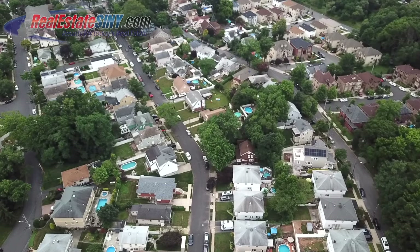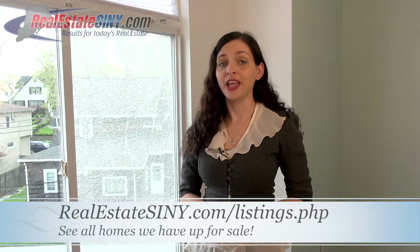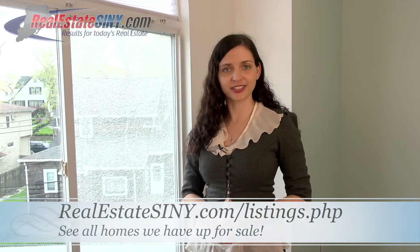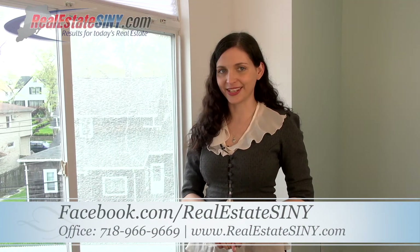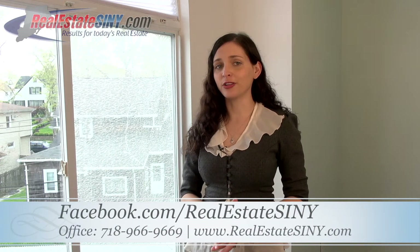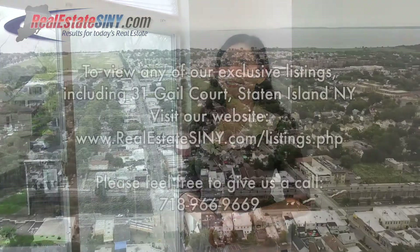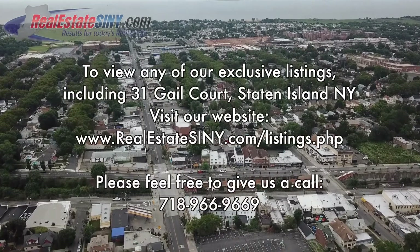And that completes our tour of 31 Gale Court, this multi-level townhome located in a quiet Mid-Island cul-de-sac. This has been Hannah Jay here with realestatesimy.com, and if you want to see all of the listings we have available, head to our website realestatesimy.com/listings, or our Facebook page teamrealestatesimy.com, to see all of our available home tours, open houses, and more. We'll see you next time.